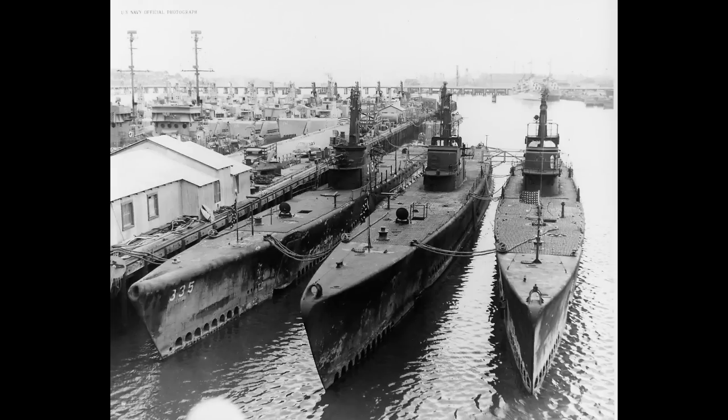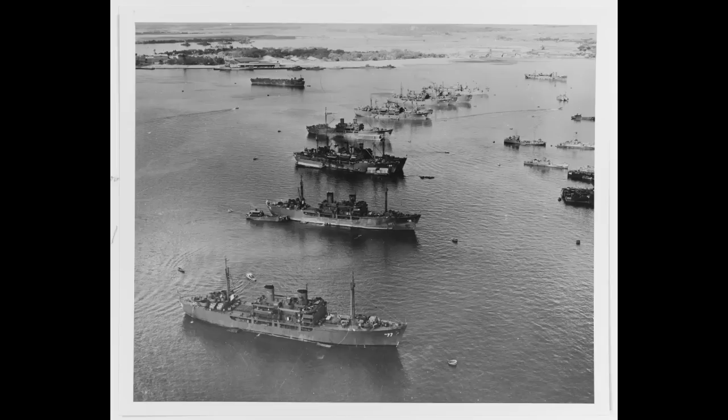None of these submarines have been found in the years since, though they would be interesting wrecks to look at — especially Skipjack. All that remains to list are attack transports, LSTs, and various other auxiliaries, which would be a lot of time for vessels most people aren't terribly interested in, so I will leave off by saying that quite a few were sunk off Kwajalein, joining the graveyard of atomic wrecks dotting the seabed off that island.